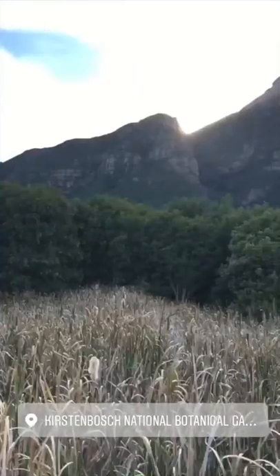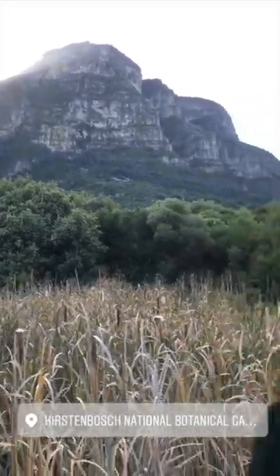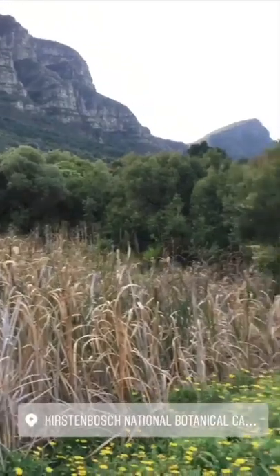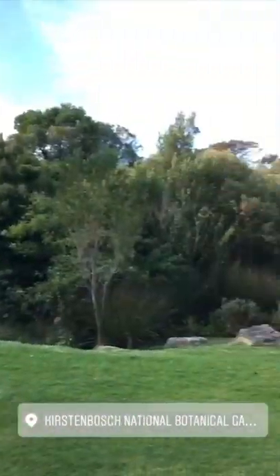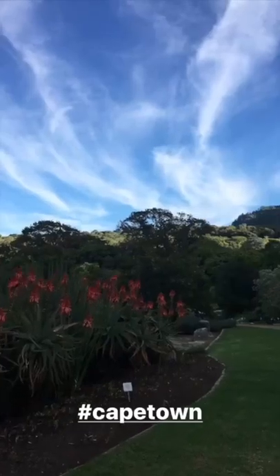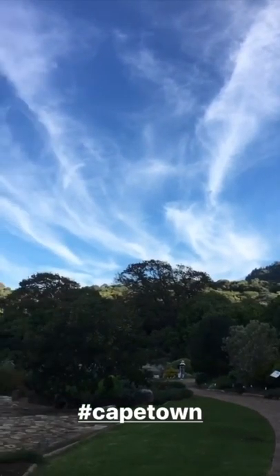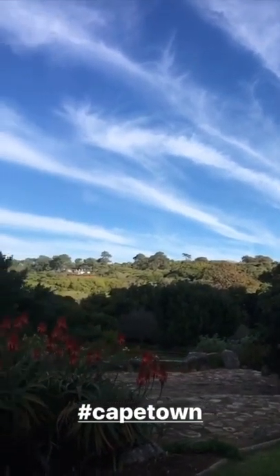This is the botanical gardens — they say it's the most beautiful garden in the world. I think especially because of the backdrop. That's my wife cheering here. It's trying to remind us of the botanical gardens in Melbourne — as always, everything reminds us of Melbourne.